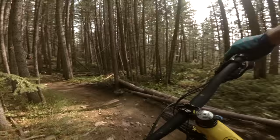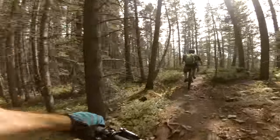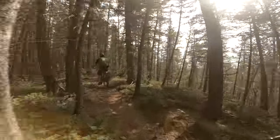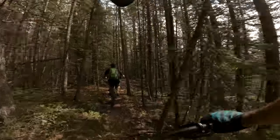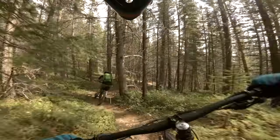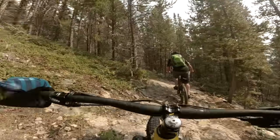We got some flow here, some berms. We got some snow. Let's do it. Yeah, straight. Side hilling some slab — whoa.